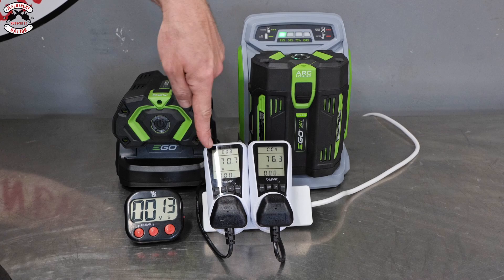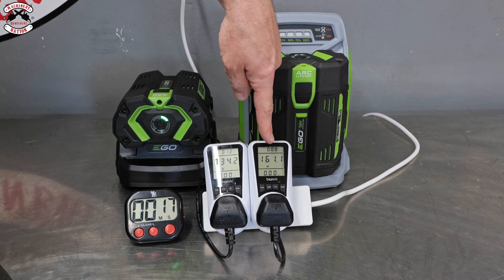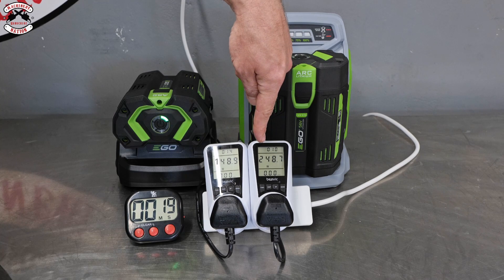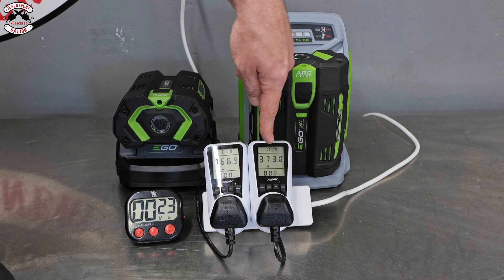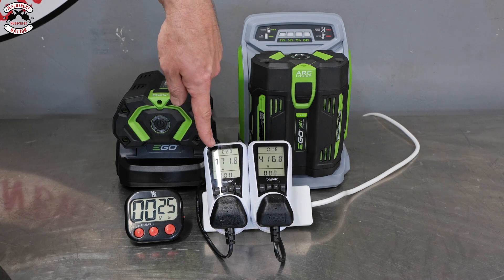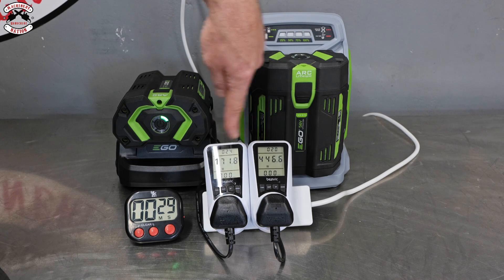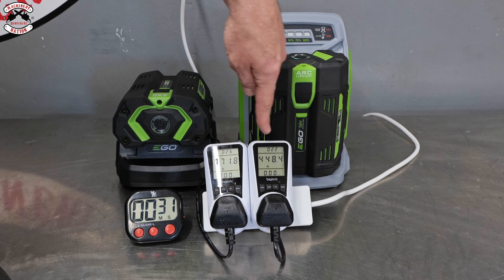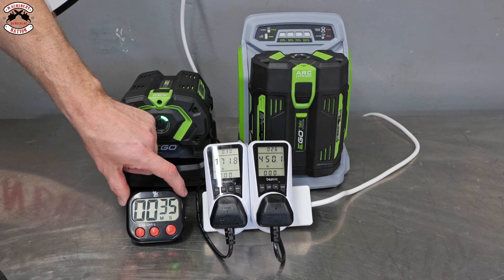I can see it's already started reading what watts it's pulling in through the cable. The fast charger is already pulling in around 308 watts, then 373 watts, and 171 watts on the standard charger. It's got a timer on the top here as well — that one's been going for 26 seconds, that one for 23 seconds, and I've got the clock down here as well.